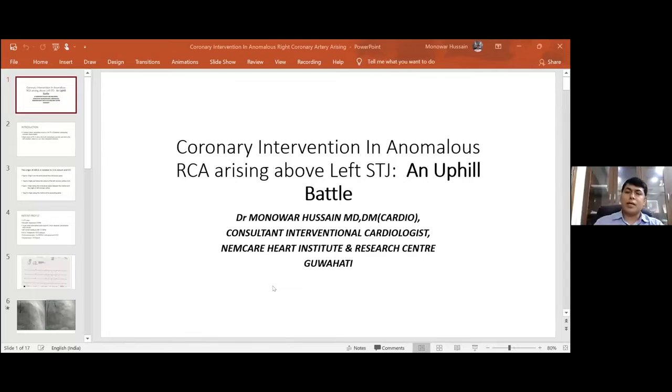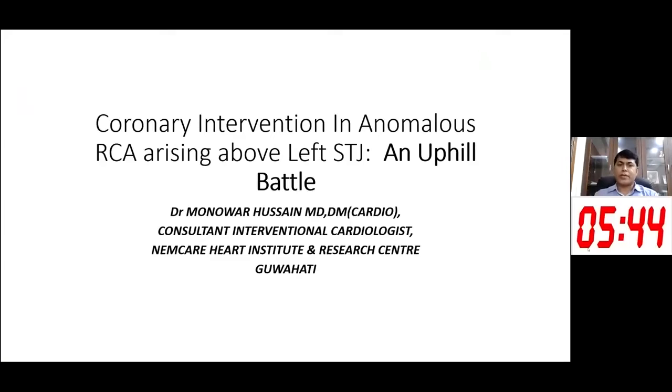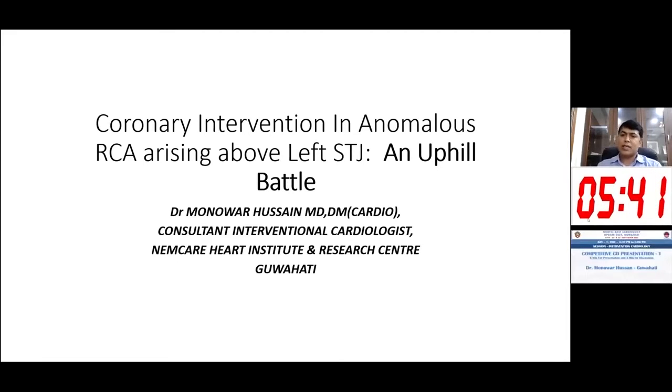Good evening everyone. I'm thankful to CSI and Orthicepter for giving me the opportunity to present this case. The heading is coronary intervention in anomalous right coronary artery arising from the left sinotubular junction — an uphill battle. This is a rare case, and I had the opportunity to perform intervention on this anomalous coronary artery, so I thought I'd share my experience.